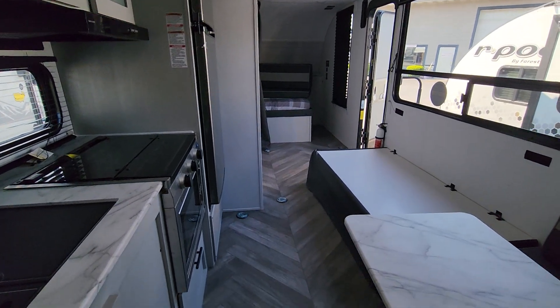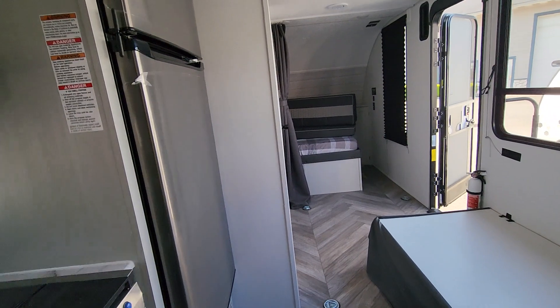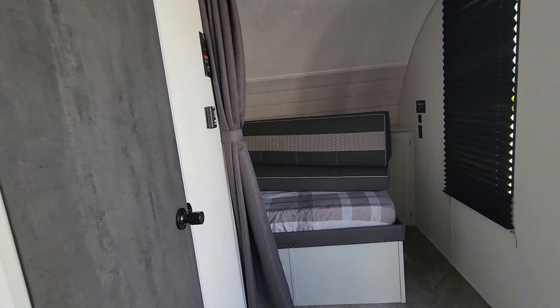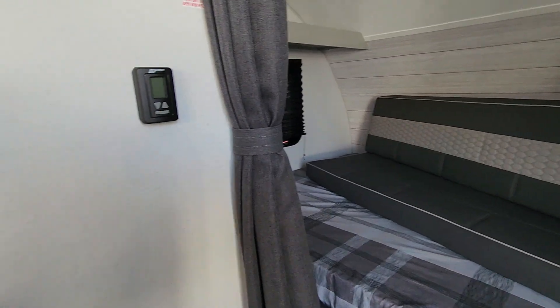Tons of floor space in here. There's no slide-out on this model, so it's nice if you need some room to get around or if you have dogs. Even if it's just a rainy day and you want a lighter weight camper that offers a lot of floor space.